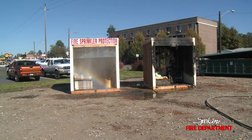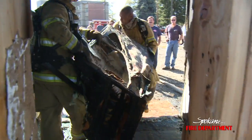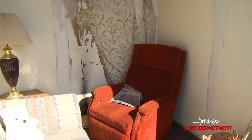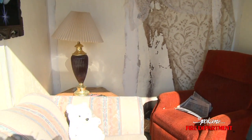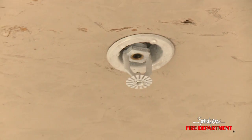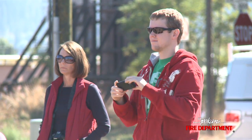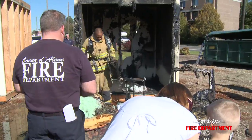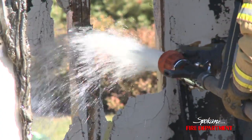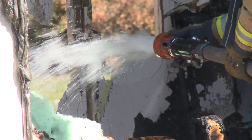If you look at the damage to the room on the right and how long it would take to recover that room versus the damage on the left and how long it would take to recover that room, you see a significant difference. You don't see near the smoke damage — virtually no smoke or heat damage in the fire sprinkler protected area. Certainly you have some water damage, but that water damage is minimal compared to what it would be if a firefighter was operating a hose line at 150 to 200 gallons per minute for any length of time.